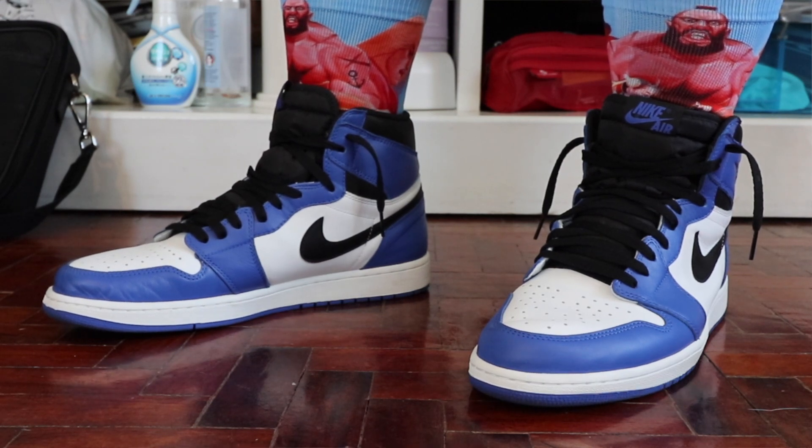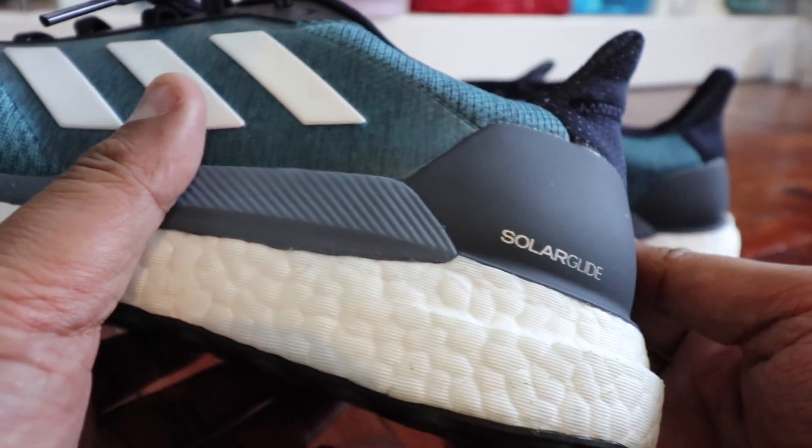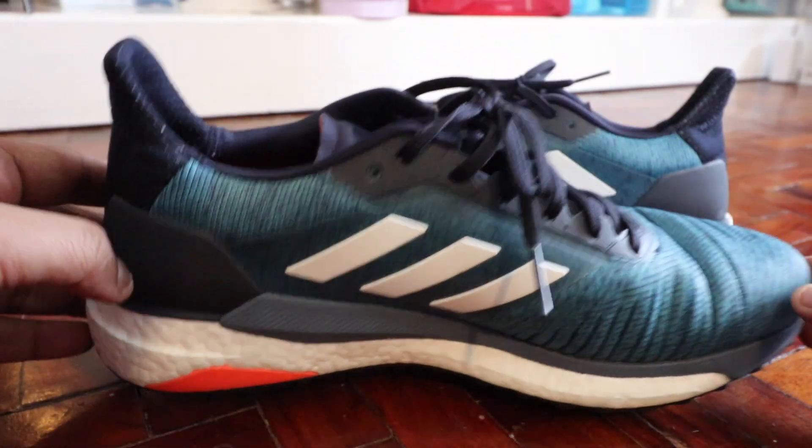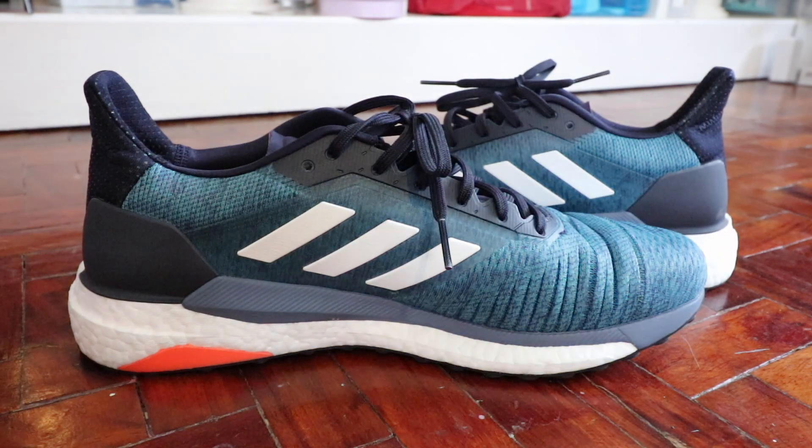The Solar Glide is meant for long distance runners, but for me — being a casual runner and more of a lifestyle sneaker guy — I really have to say that this is one of the best lifestyle and casual running sneakers I've seen and worn for the last few months. The Solar Glide is severely underrated and overlooked.